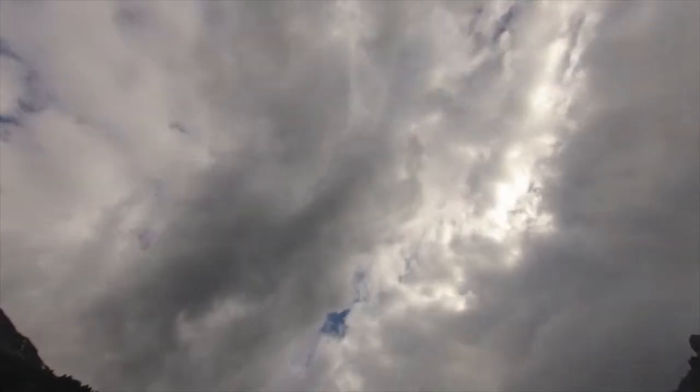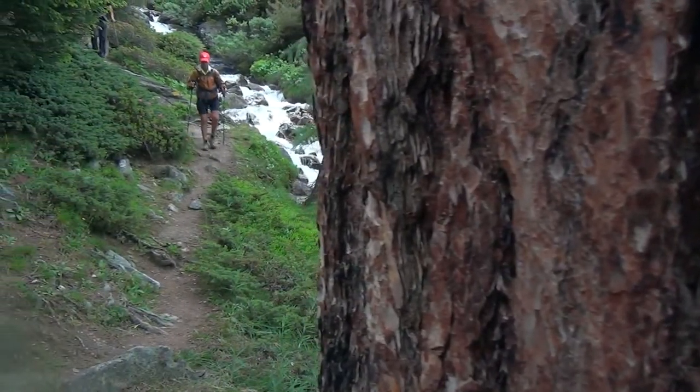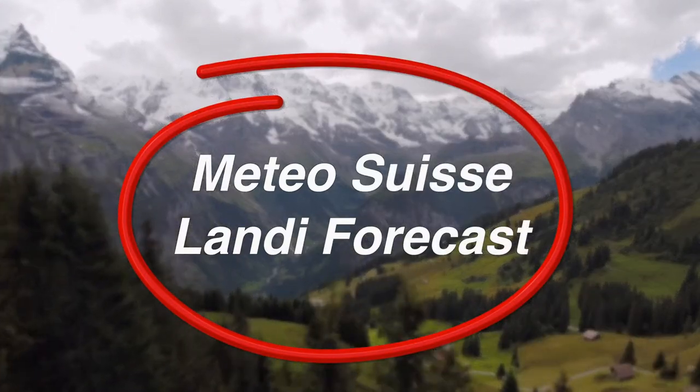Watching the weather is a daily adventure in the Alps, and you'll want to check the weather forecast daily. I find the Meteo Swiss and the landing forecast to be surprisingly accurate.